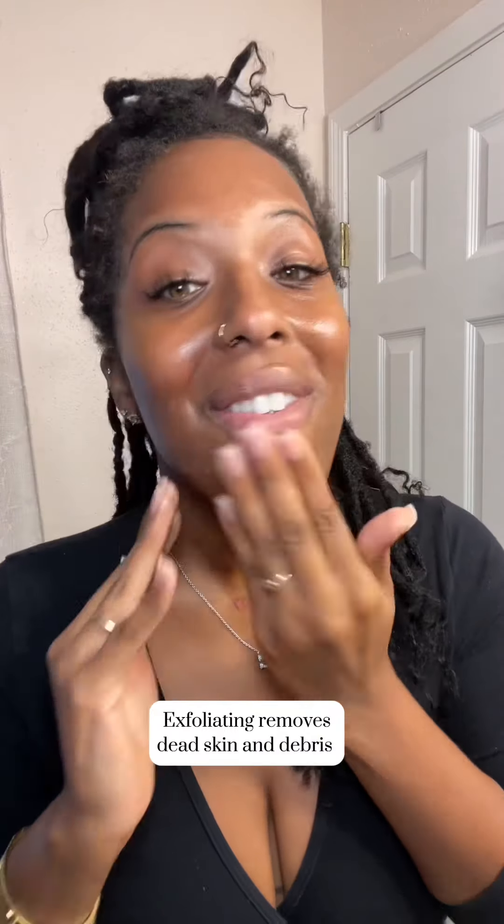Another game changer — the Paula's Choice Exfoliating Toner. Oh my god, it changed the way my skin looked. You can find it on Amazon. You can use this once a day. This is what works for me, so don't go putting all this on your face — do a skin test. My face is used to this already. Start using it once a day, and then if your skin gets acclimated to it, go twice a day.